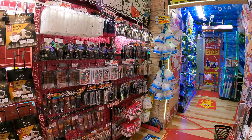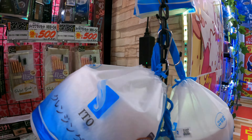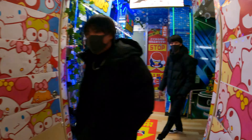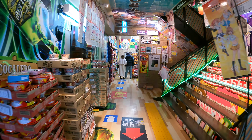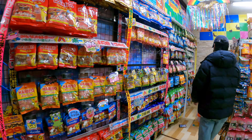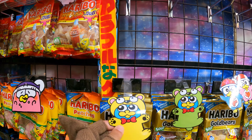Over here we have more cosmetics. Look at this — we have a single toilet paper roll in a bag. I've never seen anything like this. Oh, there's the second floor! But first let's look at all the candies they have. This is so cute — I think the penguin's name is Don Ping.